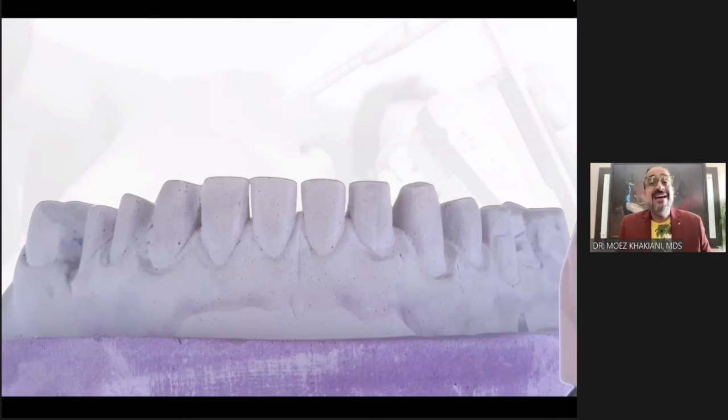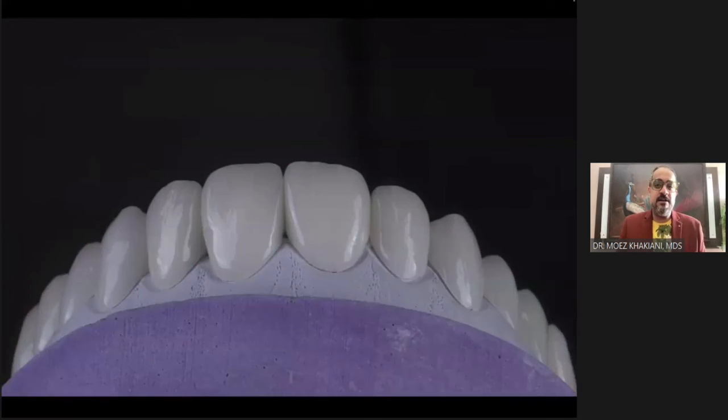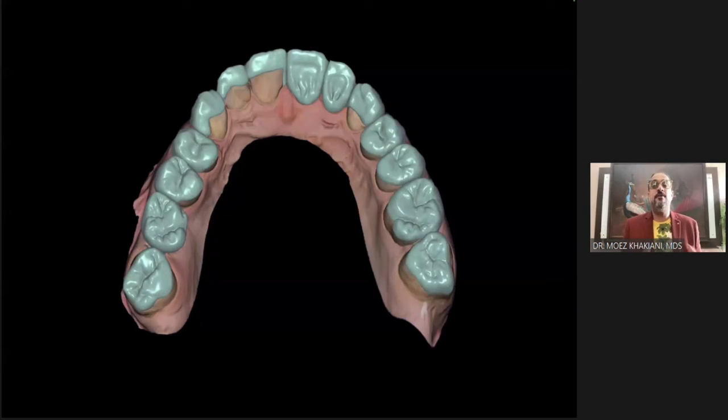Then why am I still sticking to digital? This is where the copy-paste of digital comes in. This is my digital plan — what my patient has approved as part of the test drive. I love digital technology because my final is an absolute replica. I will never have a situation where my patient questions whether the design of the final matches the temporary or the test drive.